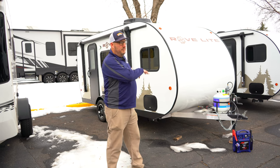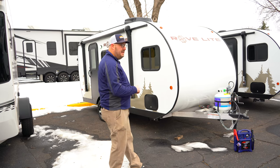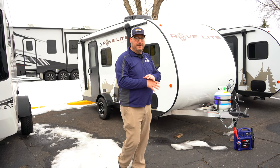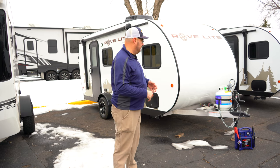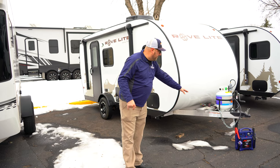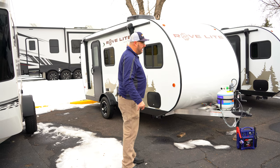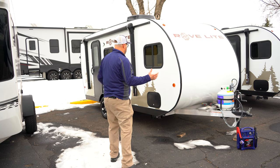3,500 pounds would be with the vehicle itself and everything in it. This is the 16RB from RoveLite — they go by 'adventure affordable,' and it really is. You've got the aluminum frame here on the outside, a one-piece cap, and HydroLite walls as well, so pretty cool on the outside.